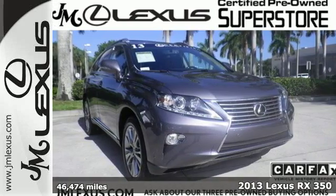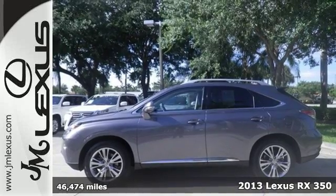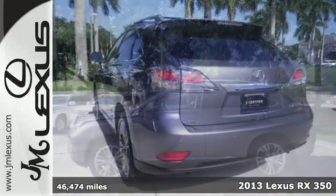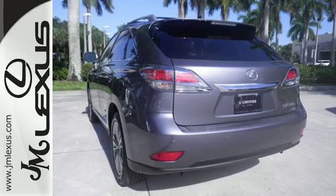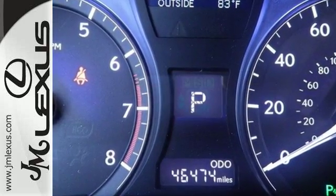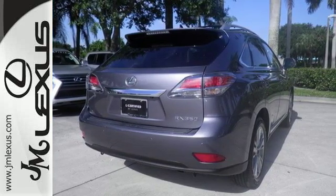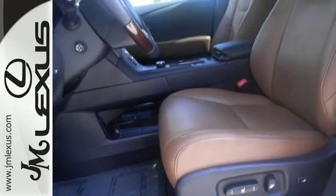It's a 2013 Lexus RX 350. A simple glance at the multifunction steering wheel proves this Lexus was manufactured with safety, technology, and luxury in mind. You can turn up the premium sound system and peruse tracks on six of your favorite CDs without taking your hands off the wheel. You can even answer phone calls safely with its steering wheel phone controls.